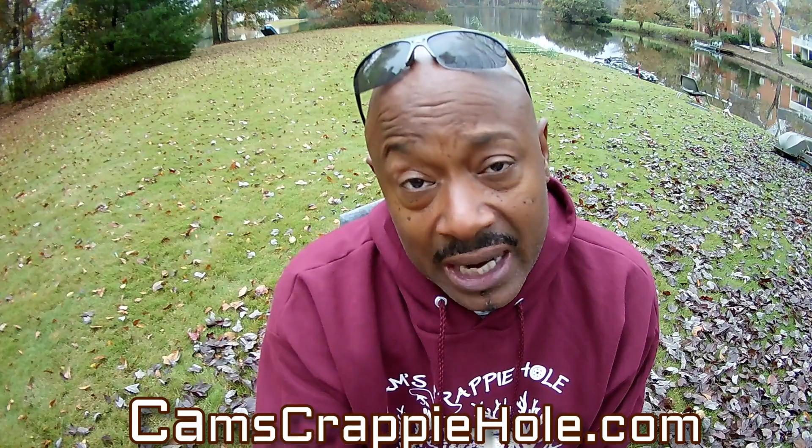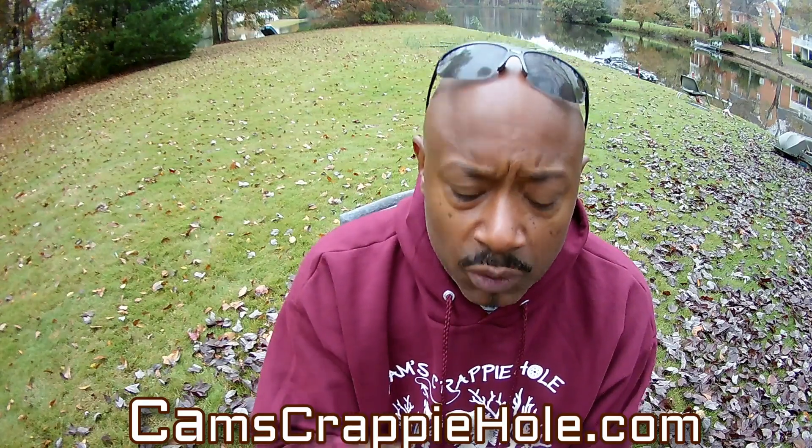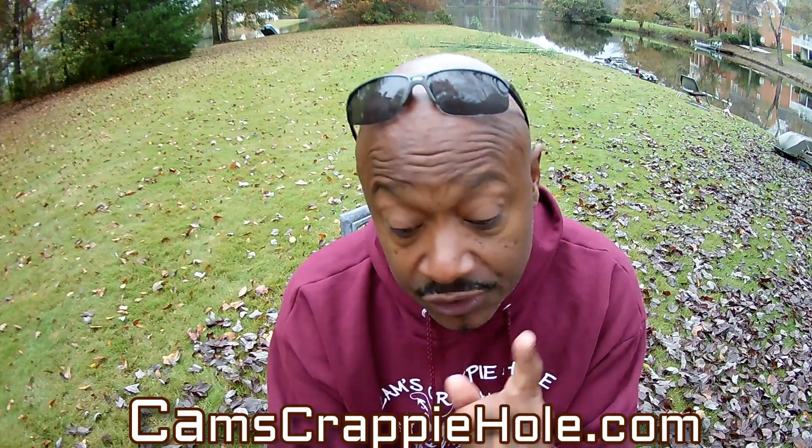A lot of you guys, my core viewers, my core subscribers — you guys know when we started this thing, and we're going to finish it together. Now, real quick, you guys can see the bamboo that I have back there in the background. This segment here, I want you guys to make sure that you check with your local DNR to make sure that you're within regulations on your lake. It's very important so you don't get in any trouble with that.